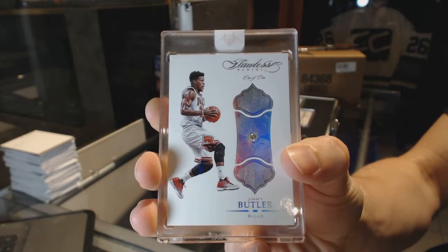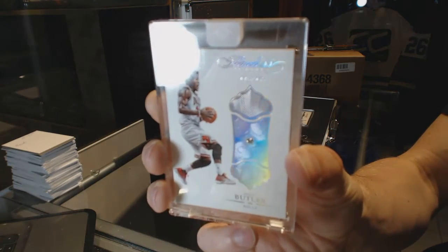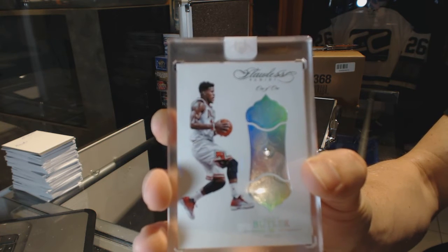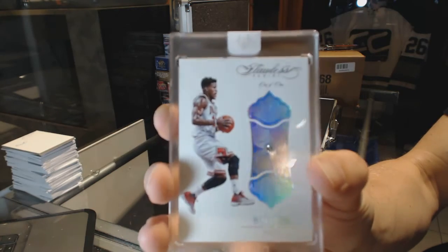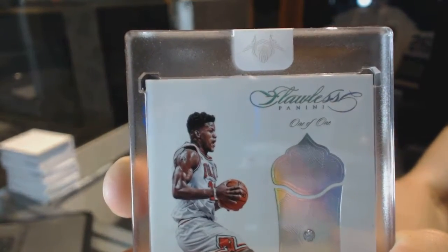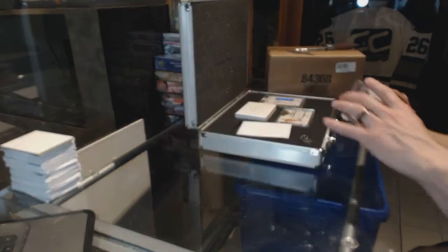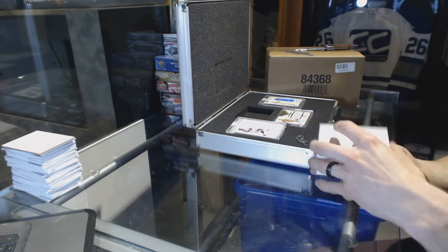One of one diamond Jimmy Butler — Jimmy Buckets! Pure filth. All right, so we're off to a better start with this one — not that there's a bad start in a product like this.